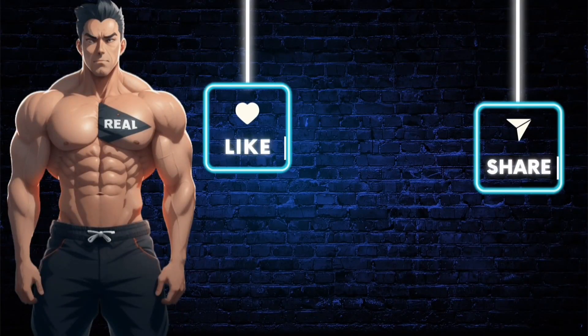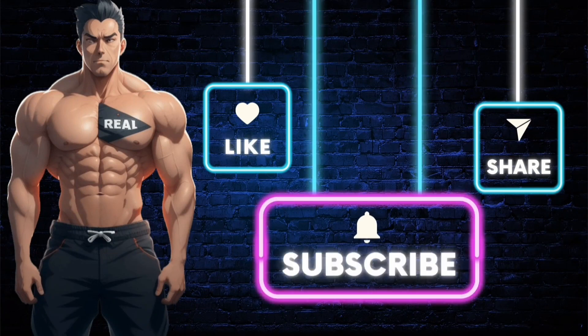Make sure you subscribe to the channel so you don't miss out on future videos just like this one. Also like the video if you want the product shown — just click the link in the description. Stay real.